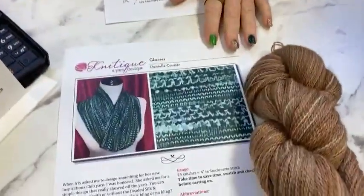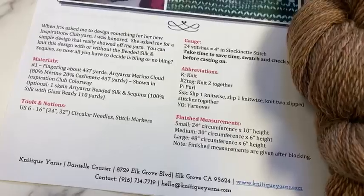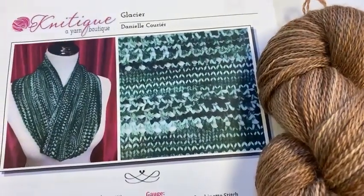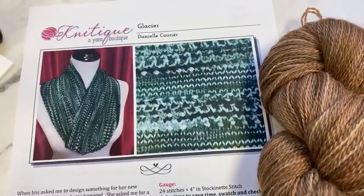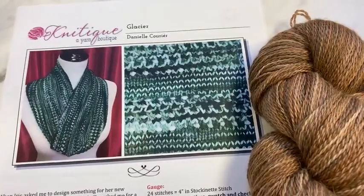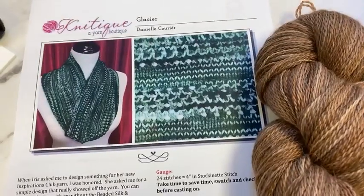Glacier — or 'glacier' in the French pronunciation — was done for an Inspirations design. Here's a thought: do we re-yarn our Inspirations when the colors aren't available anymore? People want this exact one but we can't get it — it's like four years old. Is it torture for you guys to see a pretty picture and find out that color no longer exists, even though there are lots of other pretty colors available? That's the problem with designing for Inspirations — once the color's gone, sometimes nothing else will look remotely close.